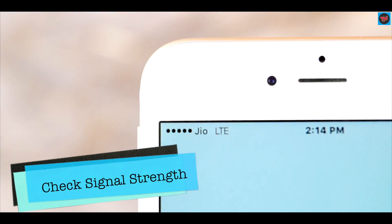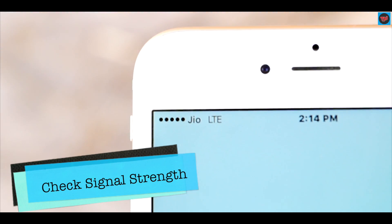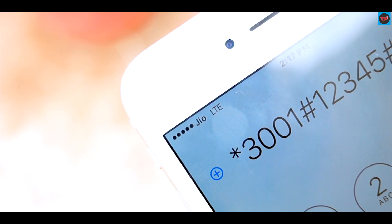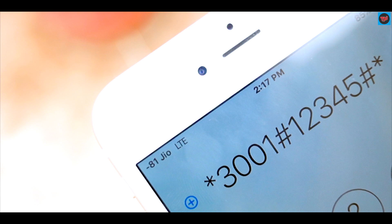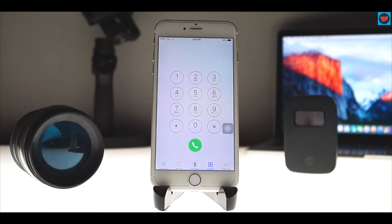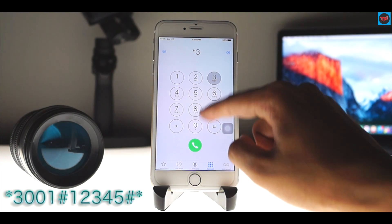The first trick is about signal strength. If you have ever seen your signal strength on your device, you might have noticed that it may increase in some areas and decrease in others. If you want to know the actual signal strength in your area or a remote location, you can do that by entering field test mode. To open field test mode, go to the dialer and enter the code.